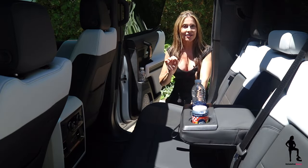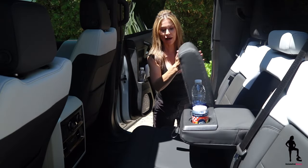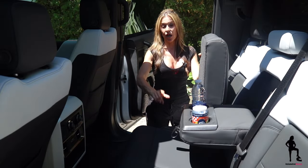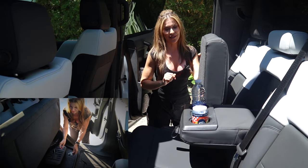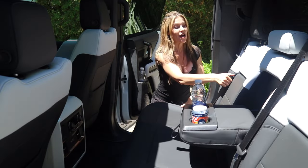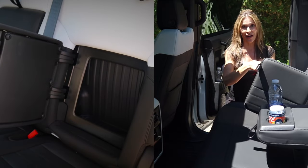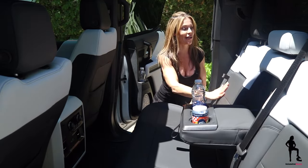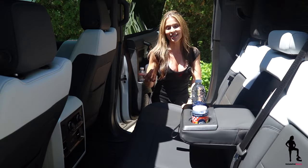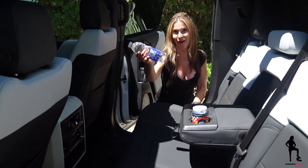If you want to hide items, below the bench you can definitely stash some things. On the left-hand side, that's where you'll find your tire mobility kit. Behind here you'll also be able to store some secret items, but these doors do not lock — so FYI. And of course, when nobody's sitting in the center, you can take advantage of your two traditional cup or bottle holders.